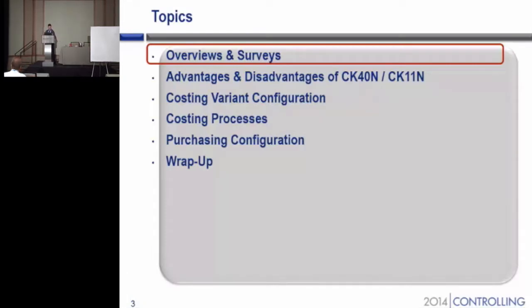Our topics for today include a list of overviews and surveys. That will be the interactive portion of our session. We'll talk about some advantages and disadvantages of both the cost run CK40N as well as the individual material costing with CK11N.